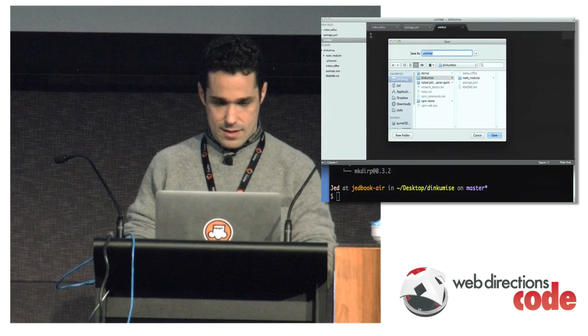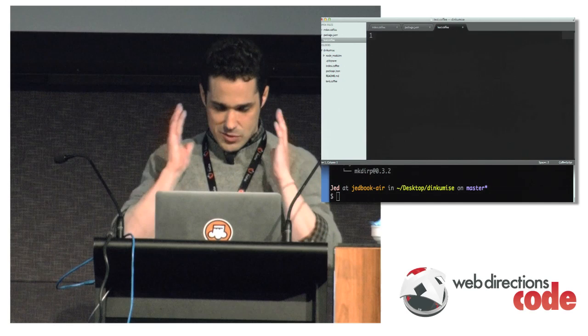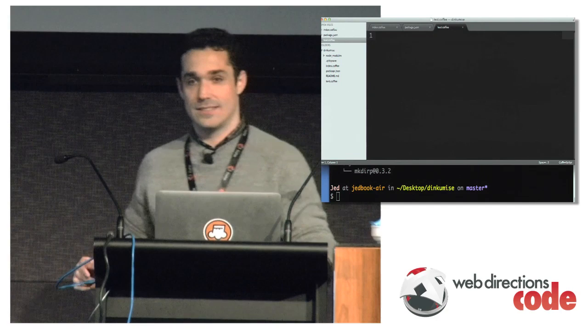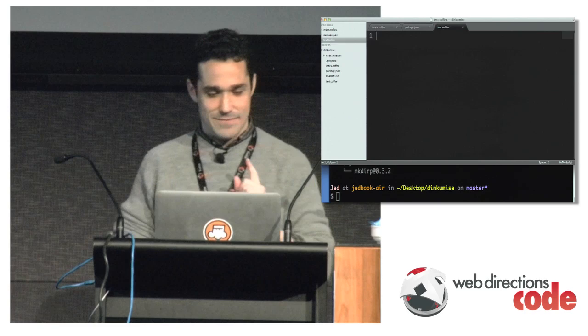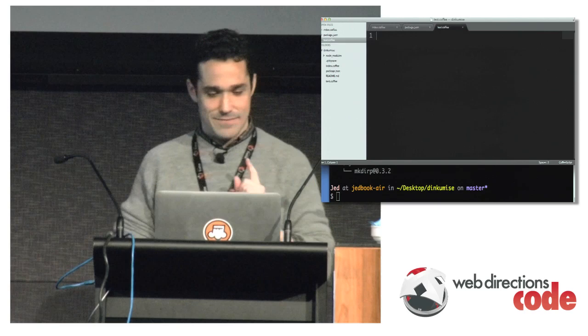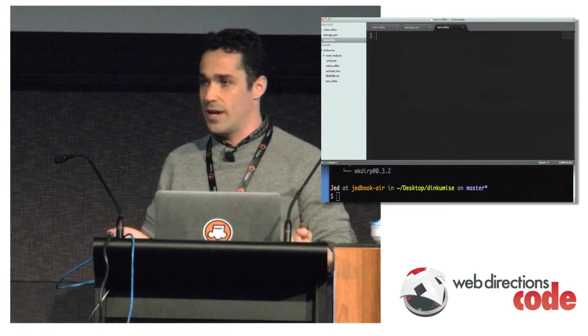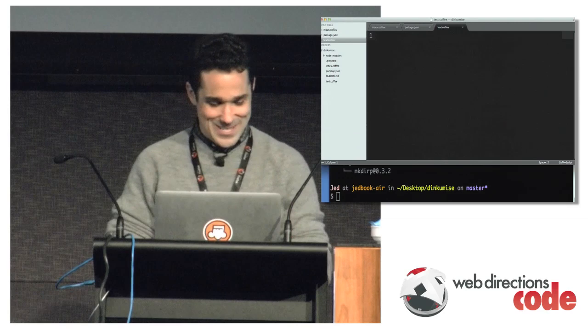Semver is major.minor.patch. So tilde 1.0.3 means I'll take 1.0.3, 1.0.4, 1.0.5, but I won't take 1.1.anything. The whole idea of semver: if you just fix a bug without changing the API, you bump the patch. If you change the API and add something, you bump the minor version. If you change the API and it's not backwards compatible, you bump the major version. This is an agreement across Ruby and all these languages to have the same expectations of version management — so if a library bumps a major version, your install won't magically break.